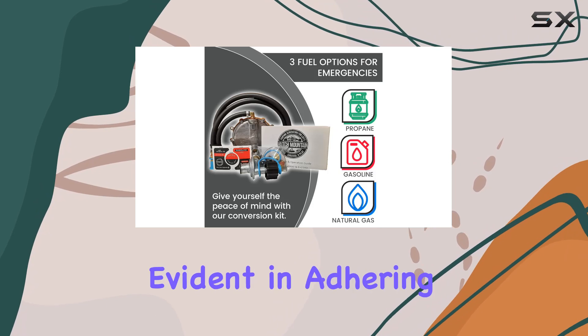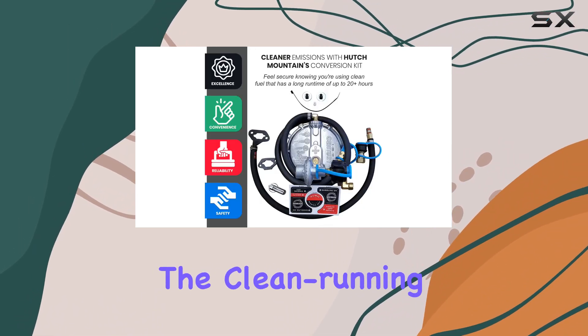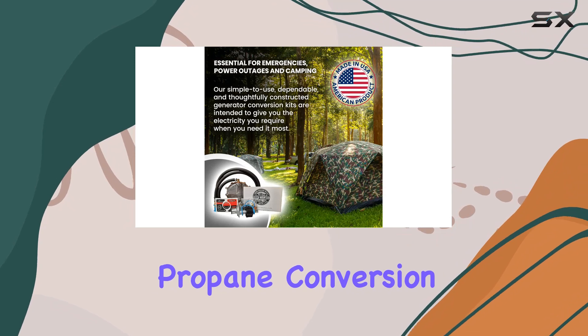Hutch Mountain stands by its promise of providing dependable and meticulously designed generator conversion kits. Their dedication to durability and safety is evident in adhering to stringent manufacturing standards. Join the clean running portable power movement and make your outdoor adventures and emergency preparedness hassle-free with the Hutch Mountain Generator Propane Conversion Kit.